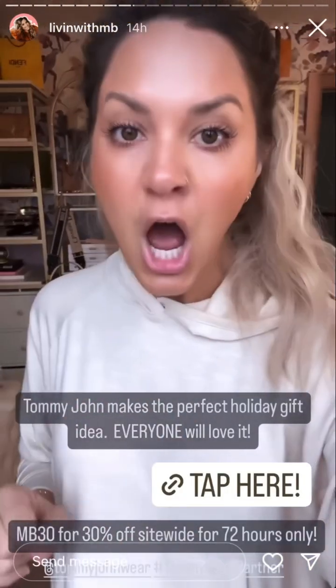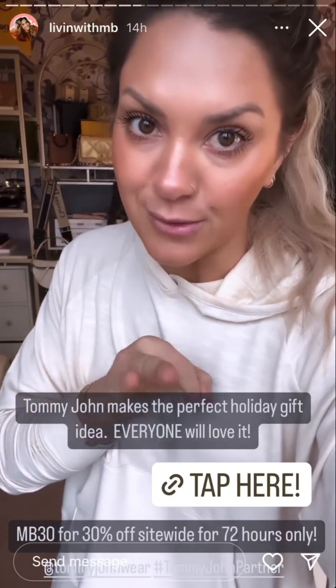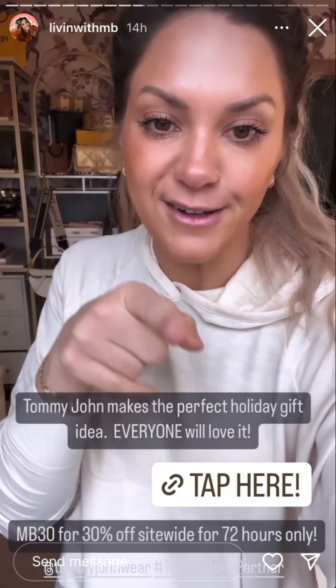Tommy John makes a great gifting idea. I don't care who it is you're shopping for — you get them Tommy John and they're going to absolutely love it. I will bet that. They gave me a code for 30% off, but for the next 72 hours only. Click here, use code MB30, and you will get 30% off from Tommy John.